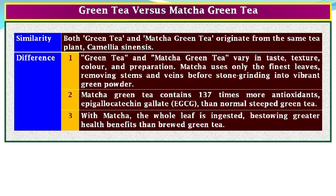Green tea versus matcha green tea. Similarity: both green tea and matcha green tea originate from the same tea plant, Camellia sinensis. Difference 1: they vary in taste, texture, color, and preparation — matcha uses only the finest leaves, removing stems and veins before stone grinding into vibrant green powder. Difference 2: matcha green tea contains 137 times more antioxidants (EGCG) than normal steeped green tea. Difference 3: with matcha, the whole leaf is ingested, bestowing greater health benefits than brewed green tea.